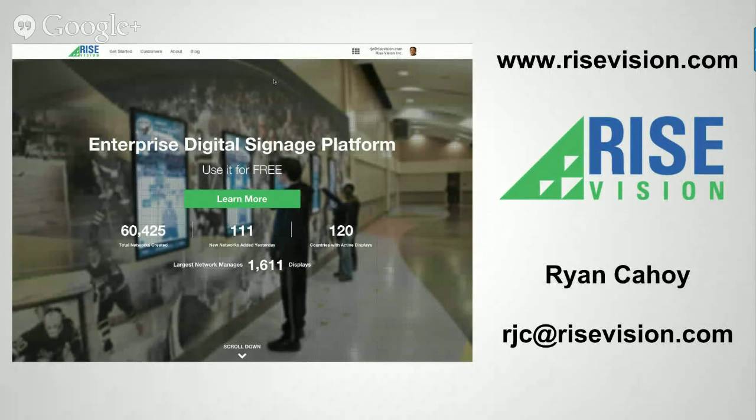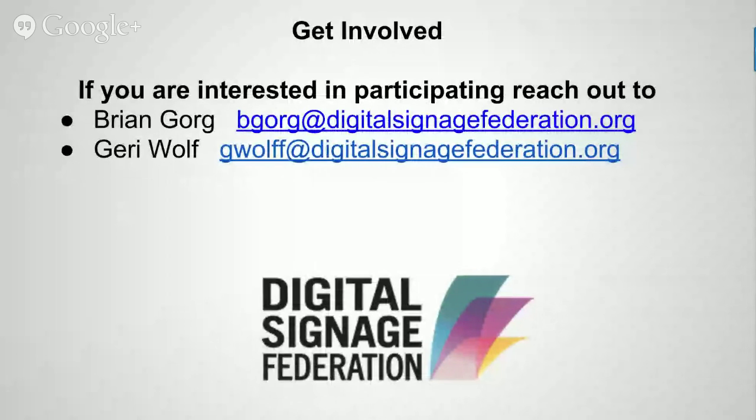My email address is on screen. As Brian mentioned, we've got hangouts planned through the end of July, and we're always looking for more ideas and specifically for panelists — people who want to share their stories and ideas. Jot down my email address and reach out to me or Spence if you have an idea or want to participate. We'll also flash up Brian's email address and Jerry from the DSF if you'd be more comfortable talking to them about ideas for hangouts or getting involved. We are a volunteer organization always looking for eager people to help us do programs like this.